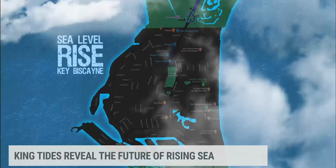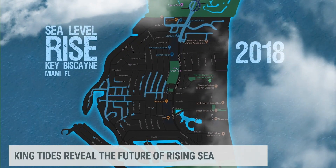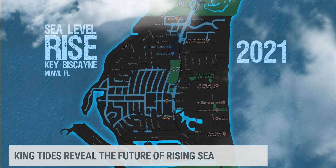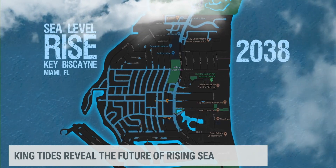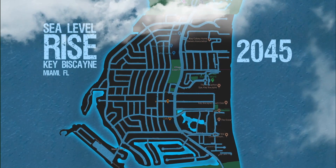Our modeling showed that this is at risk of tidal flooding because the water table is shallow, and so you have water coming in through the drains and out into the streets. Over the next 30 years, that tidal flooding is only going to increase as sea levels rise. In 2045, if nothing is done, practically every street will be flooded multiple times a year, particularly during king tide season.